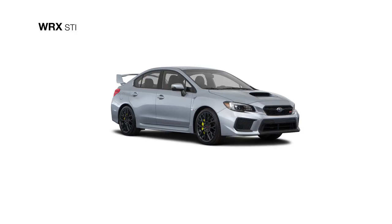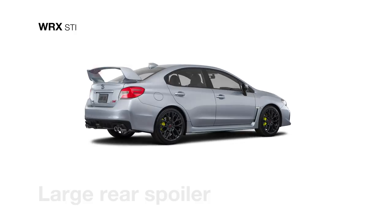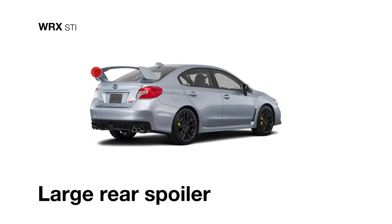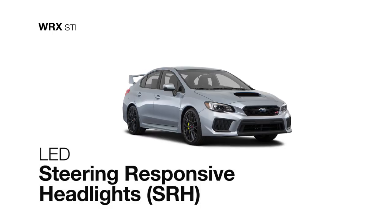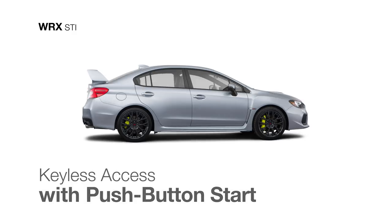The exterior of the WRX STI features new 19-inch alloy wheels and a large rear spoiler for increased high-speed stability. It also features LED steering-responsive headlights, and keyless access with push-button start is available to help you quickly get on your way.